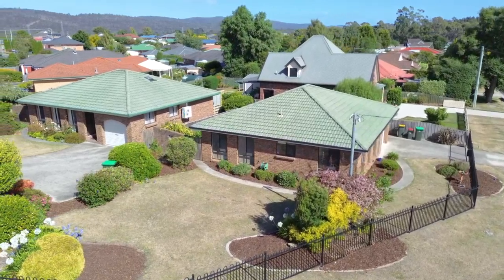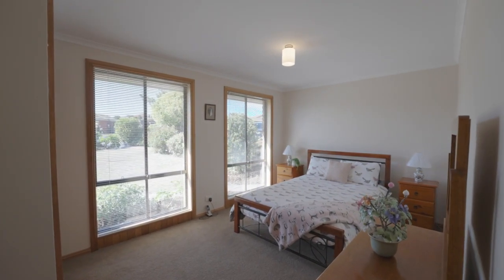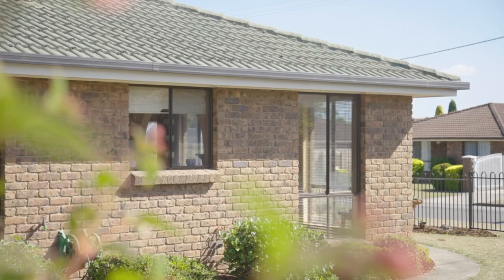Built in 1990, this little gem feels more like a house than a unit and is ideal for those seeking a low-maintenance lifestyle with the benefits of space and comfort without feeling boxed in.